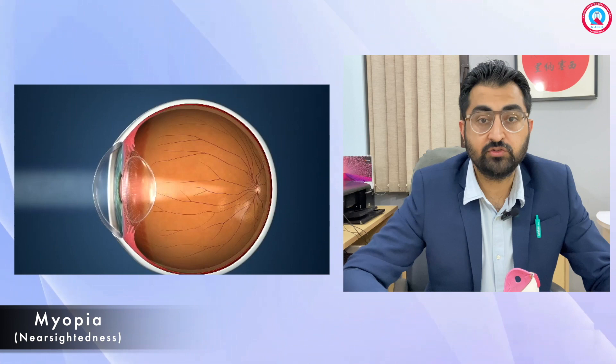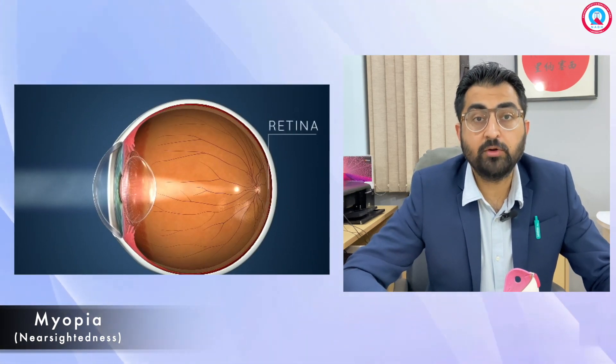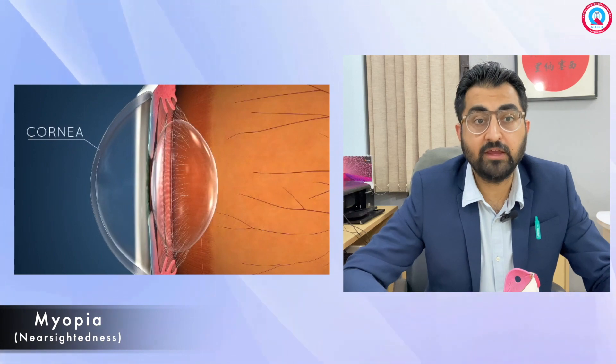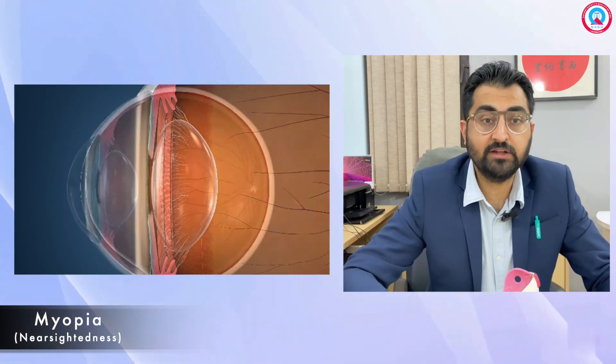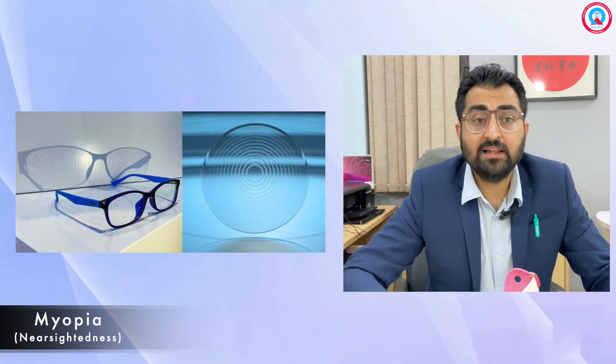Now let's talk about treatments available today. Early intervention is crucial in managing myopia and reducing its progression. The earlier we detect it, the better the results later. Eyeglasses or contact lenses are the first solution — they provide clear vision by compensating for the refractive error. Regular eye exams are important to ensure the prescription is up to date. We don't prefer to undercorrect or overcorrect the prescription.